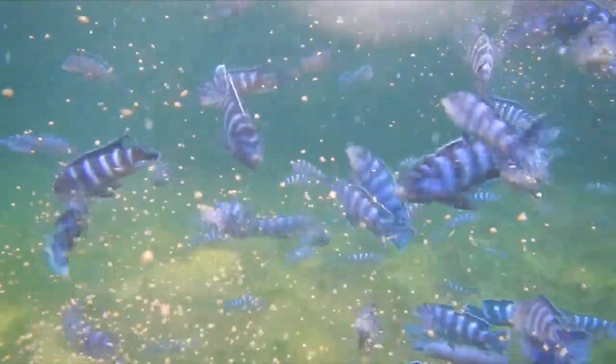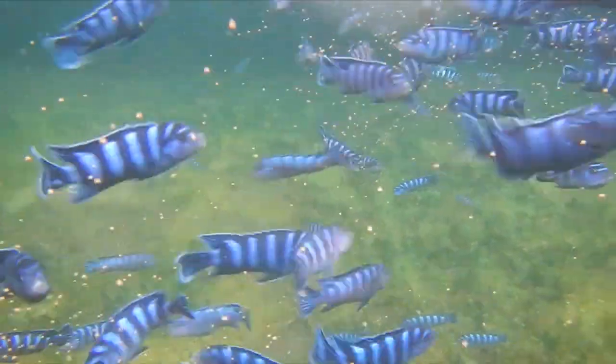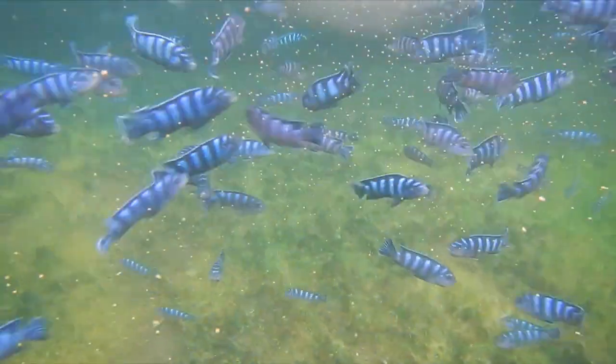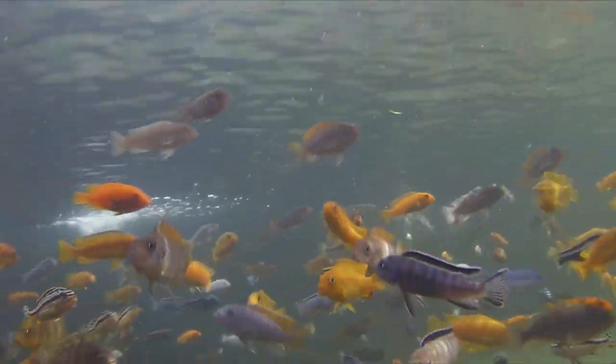Hi everybody, John here with another FinCast and another in my series of cichlid adventures with Rick Biro. Rick is a pioneer in African cichlid keeping here in the United States. In fact, he brought many of the species that we enjoy today to the U.S. from Africa back in the 1970s, and he has an amazing fish farm in Florida where he grows the fish that we buy in stores all across the United States. So today in my interview with Rick, some video of his amazing cichlids and more information on how to keep peacocks.